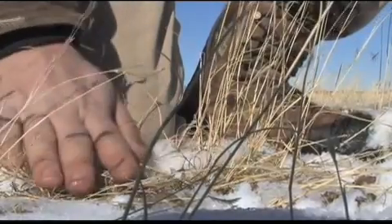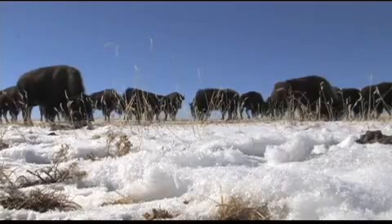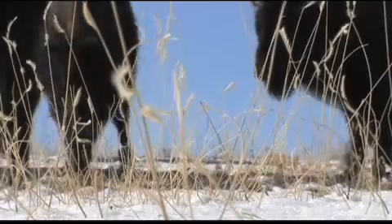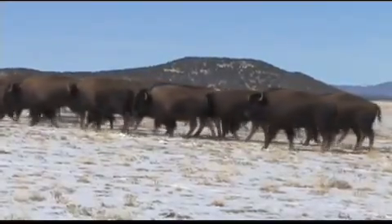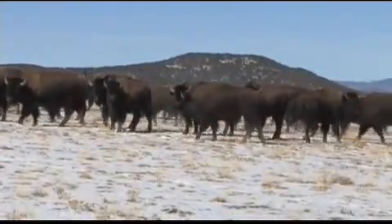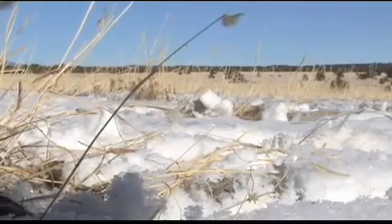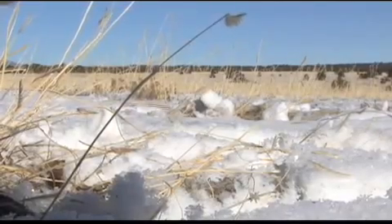"They modify their landscape, so they're what we call ecosystem engineers, because they actually change the ecosystem in which they live, and that influences other species of both plants and animals." For instance, cattle will typically remain in one area and graze it evenly, leaving only one length of grass. Bison, on the other hand, will constantly roam far and wide and graze some areas heavily and others lightly. This leaves a much more diverse set of habitats for other species.